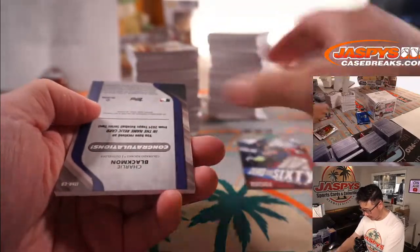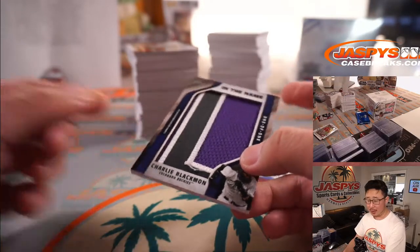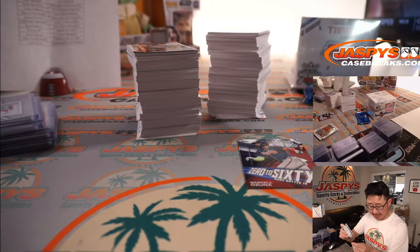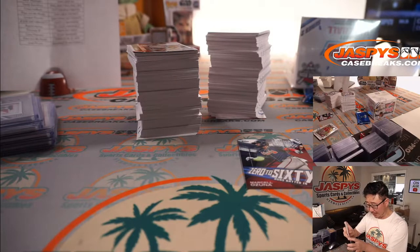Alright, we've got Marcel Ozuna, 0-60, and a Charlie Blackman — in the name. One of one. Wow. Rockies — Chris Maxwell got the Rockies in that team random we did. It was the random team break within this pick-your-team break, and he ends up with a one-of-one — the L of Blackman.